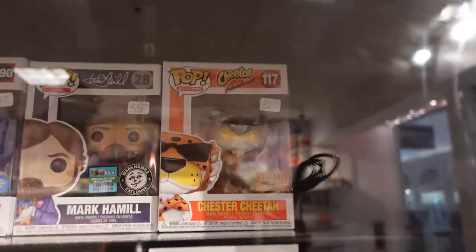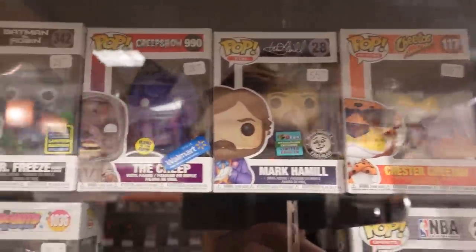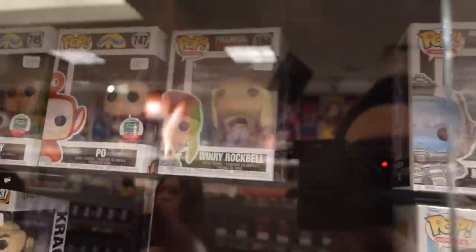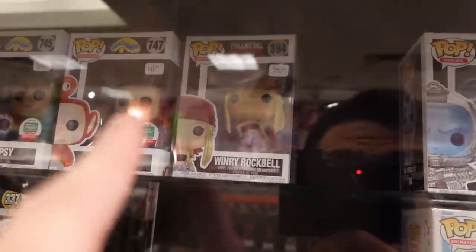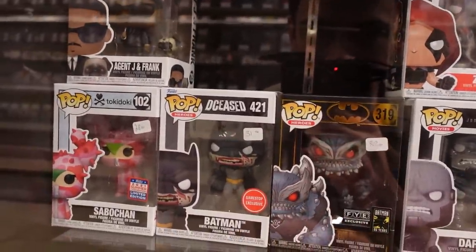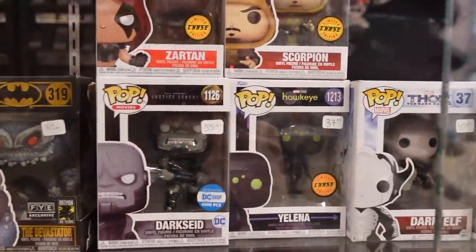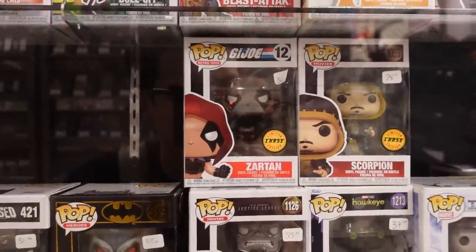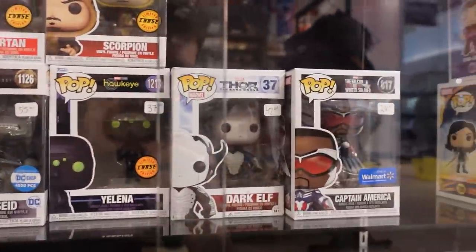On the other side here they do have Chester Cheetah and Mark Hamill. The Creep is Walmart's sticker falling off though. Kawaki there. Winry Rockwell at $75 — I do have her though. Down here are a couple of cool ones: Agent J, Frank, Batman the Deceased, The Devastator — love that one. Darkseid, Yelena Chase, Scorpion Chase, Zartan Chase. Dark Elf, Captain America — Dark Elf's a really old pop.